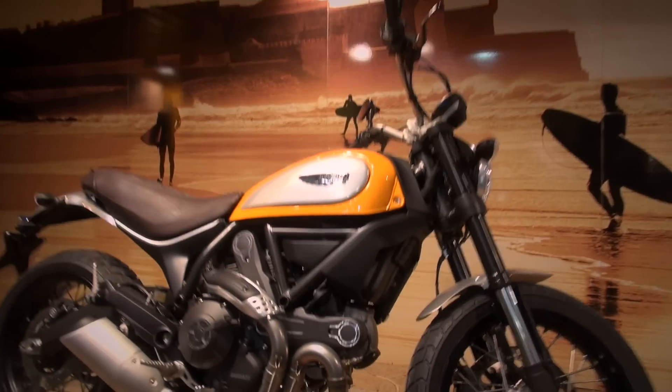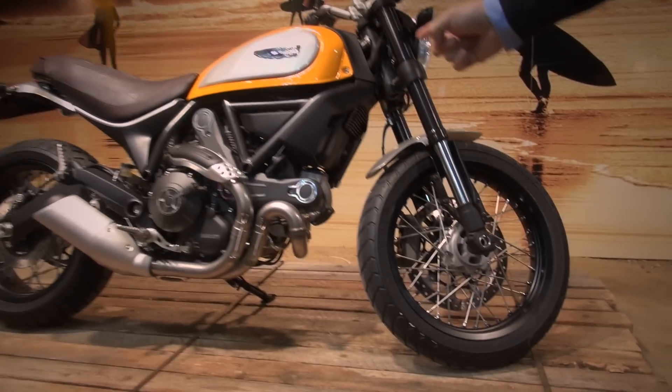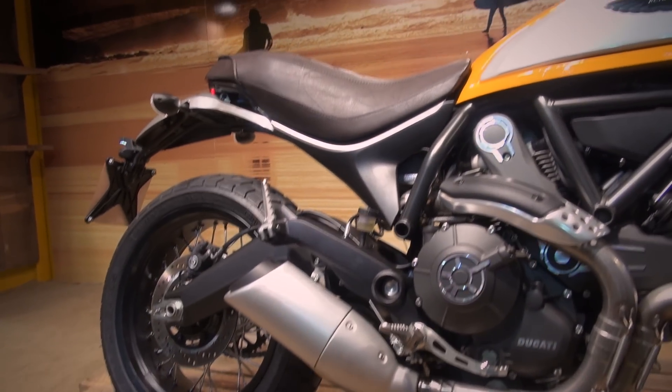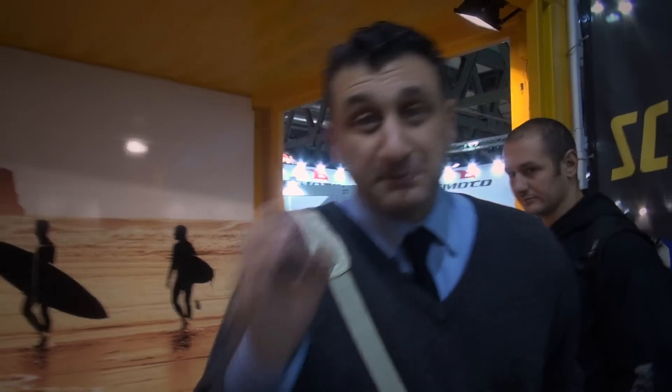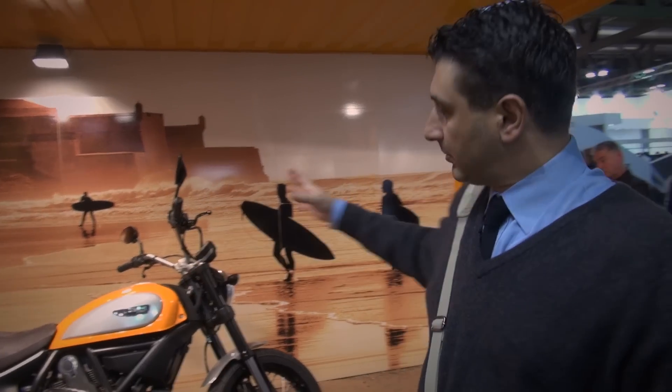Ducati'nin Scrambler'ı — bu klasik versiyonu. Tahminimce en çok satacak versiyonlardan bir tanesi bu. Hakikaten o böyle hep dalga geçtiğimiz, kinaye ile birazcık ha ha hi hi yaptığımız o hipster'ın dostu Ducati Scrambler.